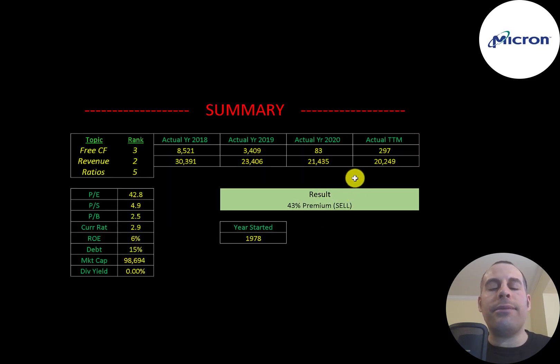To summarize: I have them trading at a 43% premium, but this is a really solid company. I wouldn't be surprised in 2022 if sales were back to $30 billion or possibly higher. I ranked their free cash flows three out of 10 because they've been going down a lot, revenue two out of 10 as it's been struggling, and ratios five out of 10. Let me know what you think — give this video a like, subscribe, or comment below. If you'd like to get a custom valuation or support the channel, you can become a member by clicking the link in the description. Thanks for watching.